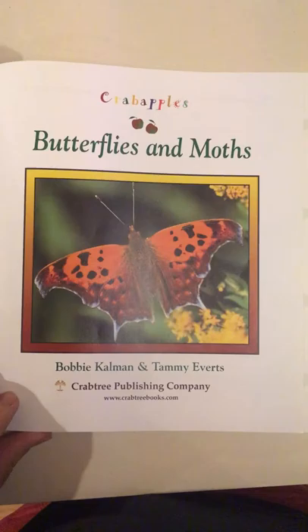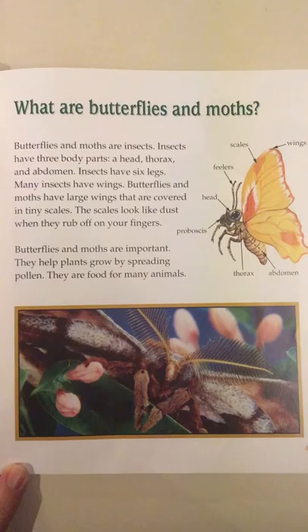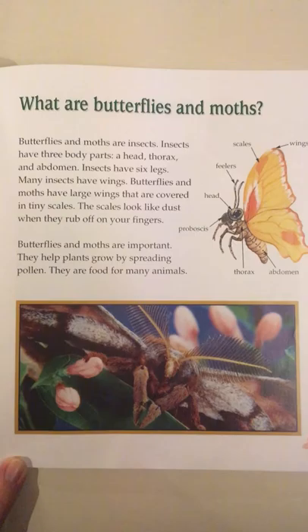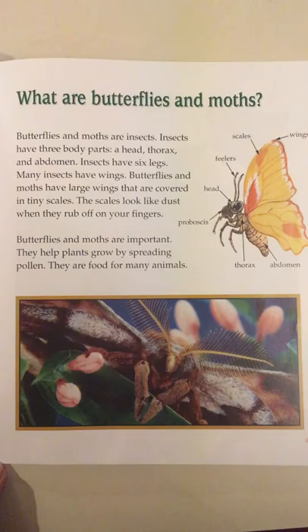Butterflies and Moths by Bobby Kalman and Tammy Everts. What are butterflies and moths? Butterflies and moths are insects. Insects have three body parts: a head, thorax, and abdomen. Insects have six legs. Many insects have wings.